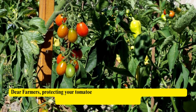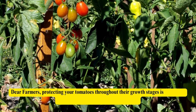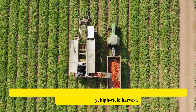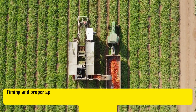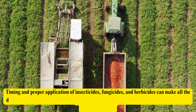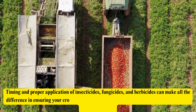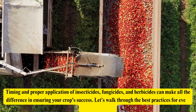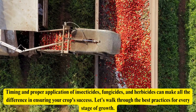Dear farmers, protecting your tomatoes throughout their growth stages is critical to achieving a healthy, high-yield harvest. Timing and proper application of insecticides, fungicides, and herbicides can make all the difference in ensuring your crop's success. Let's walk through the best practices for every stage of growth.